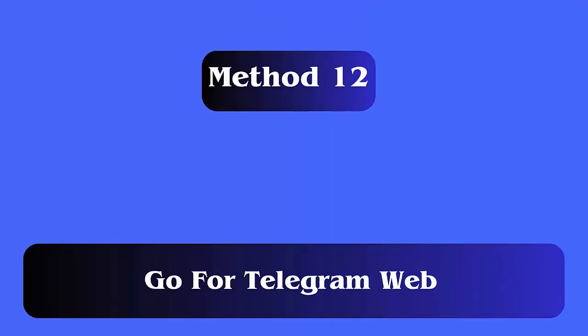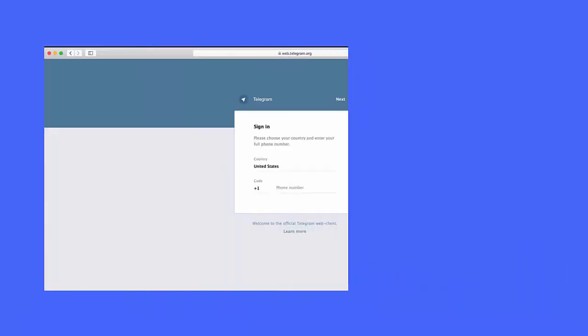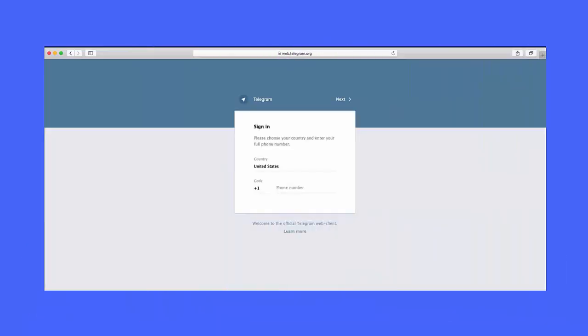Method 12: Go for Telegram Web. If the app is creating a problem for you on your device, then you can go for the Telegram web version. Simply open any browser on your device, open web.telegram.org, then log into it and try to send the code via SMS.